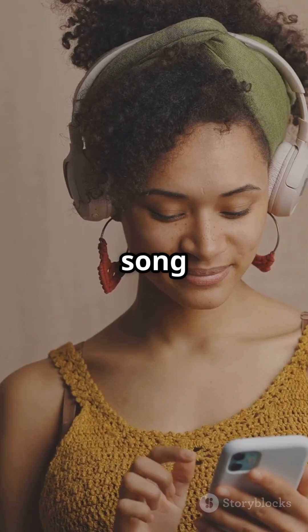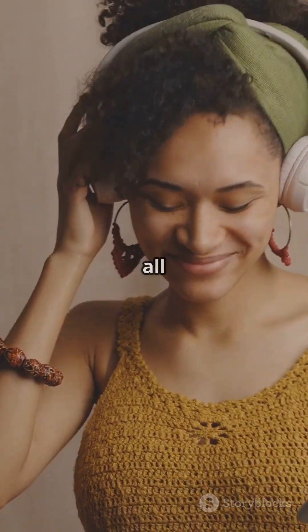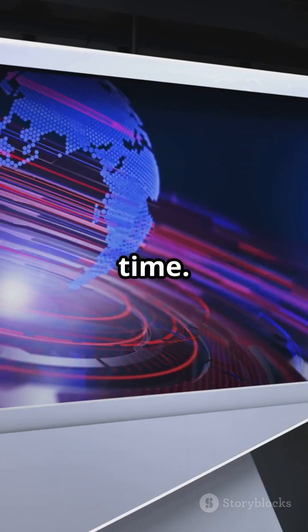So next time you stream a song or make a call, remember — radio waves are the invisible communicators making it all possible. They keep our world connected, one wave at a time.